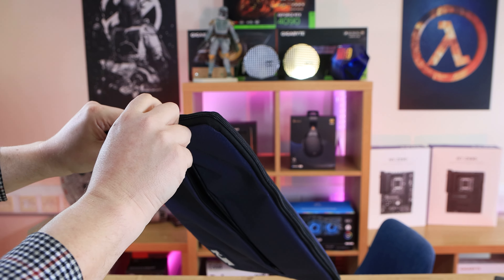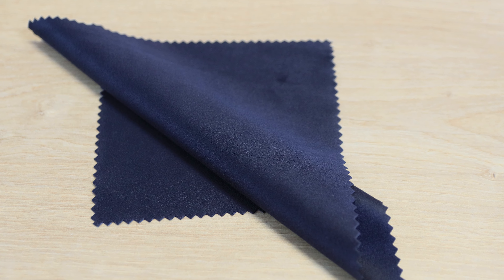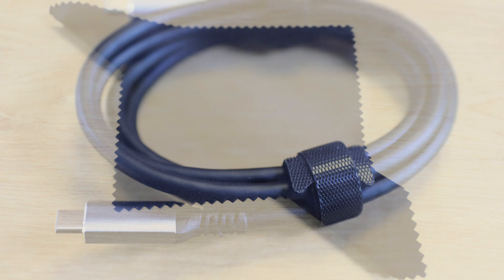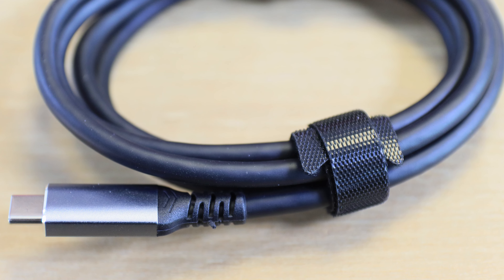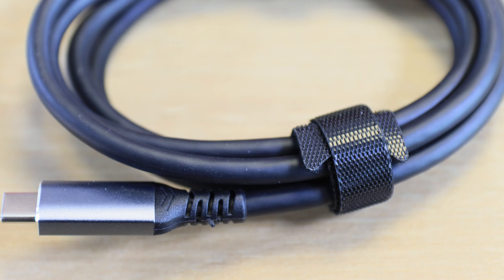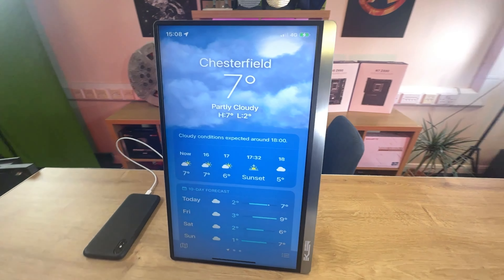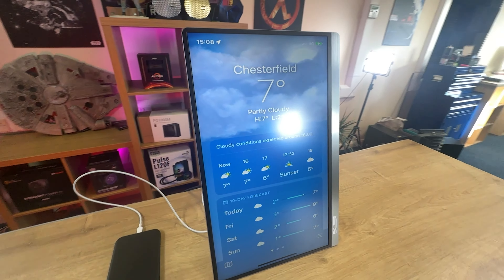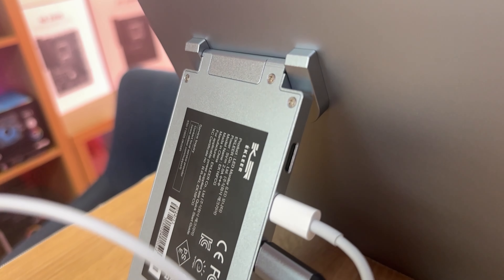The bag that comes with the monitor is nicely padded on the inside and has two compartments — one for leads and another for the screen — and it comes with a small carry handle as well. The cleaning cloth is also a nice touch, and the USB Type-C cables come with reusable Velcro cable tidies, but unfortunately the HDMI does not come with a cable tidy. The screen is very thin and has a metallic feel to the back, making it look very stylish.